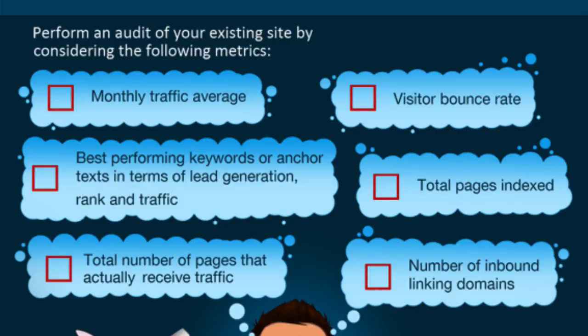Do an audit of your existing site and consider the following metrics as a guideline. Have a look at the monthly traffic average, the visitor bounce rate across your most popular pages, and the best performing keywords or anchor text in terms of lead generation, rank, and traffic. If you're not tracking conversions for lead generation, you should be doing that in Google Analytics. Have a look at the total number of pages indexed in Google — you can check by typing 'site:yourwebsite' into the Google search bar. Also look at the total number of pages that actually receive traffic, and the number of inbound linking domains, which you can see in Google Webmaster Tools.